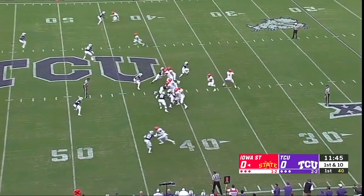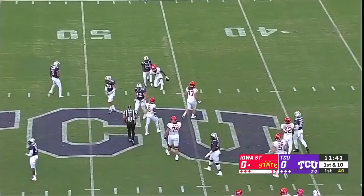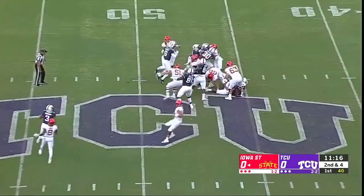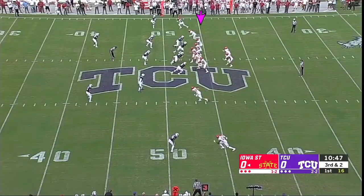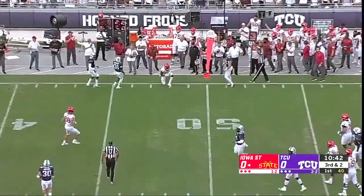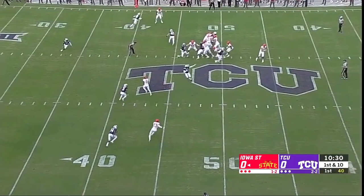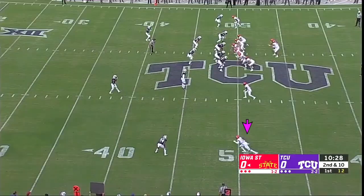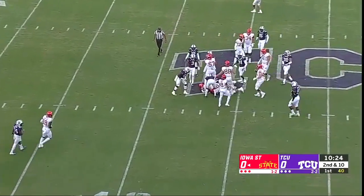Bottom of the screen on first down, man-to-man coverage. Play action for Zeb Nolan, he'll go the opposite way. In this game you've got to be able to push the ball down the field — that's how you beat TCU. You've got to hope they make a mistake. Crowd on its feet on third down. Nolan passes, caught — that's Butler, and that'll move the chains. Nolan again using tempo, looking for Kohler in motion, in place of the injured Chase Allen. Montgomery directing traffic into plus territory.